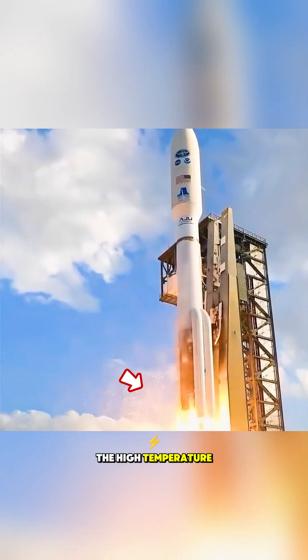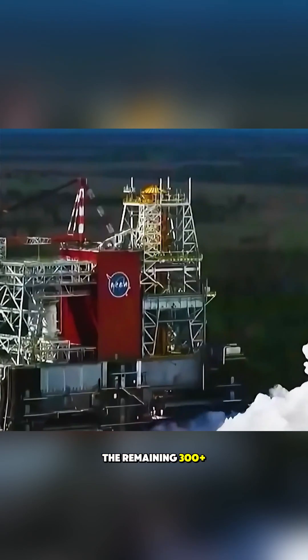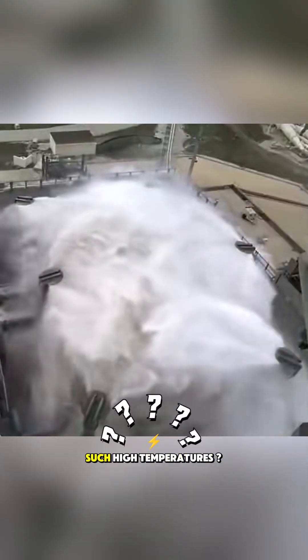Although the high-temperature flames at the rocket's tail can instantly evaporate tens of tons of water, the remaining 300-plus tons of water can still absorb 90% of the heat. But do you know why a rocket generates such high temperatures?